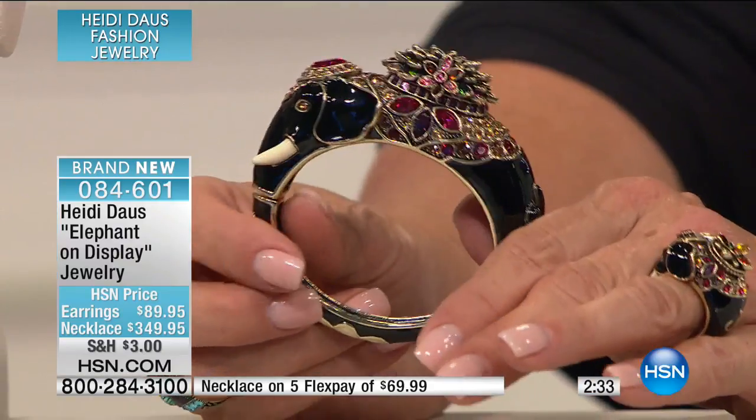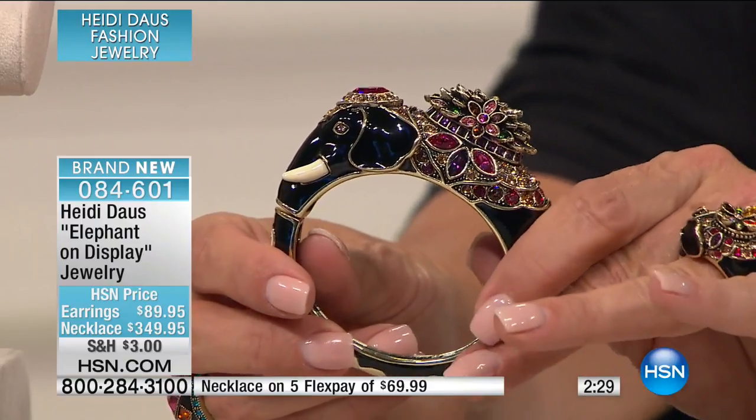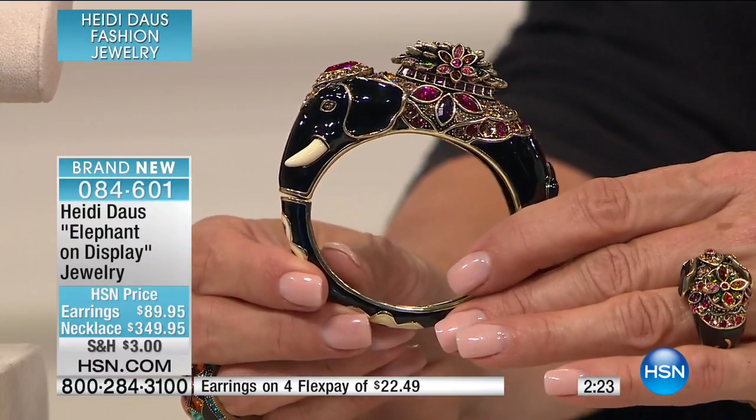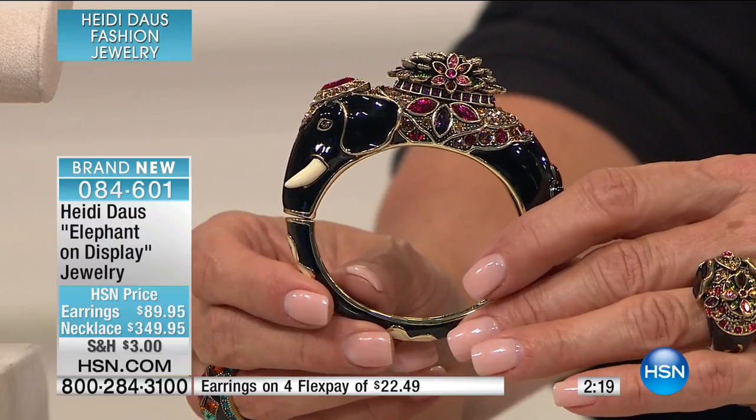So we have the ring, we have everything. The earrings are in clip or pierced. We have four — and by the way, in each of these I have less than 70 to go around. This is probably — I'll tell you, the whole night's going to be like this. We have very limited pieces. These are brand new. We have in the bangle small, medium, large.